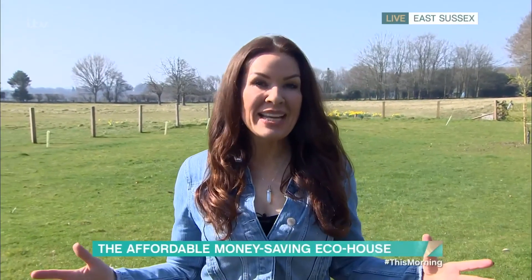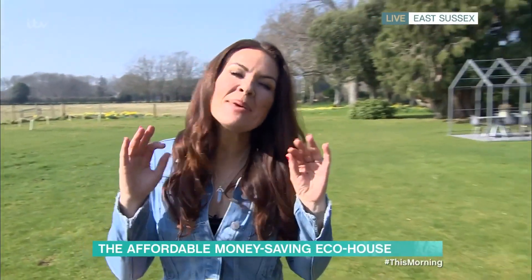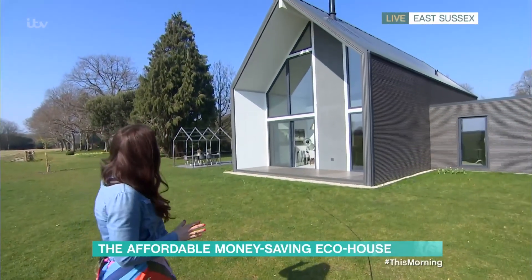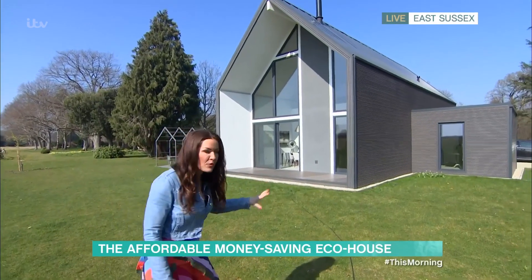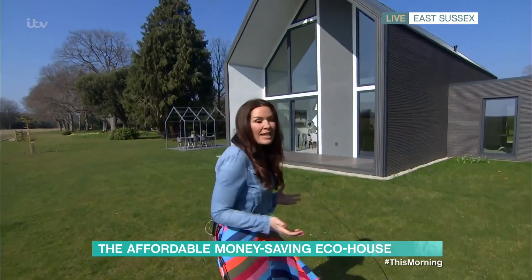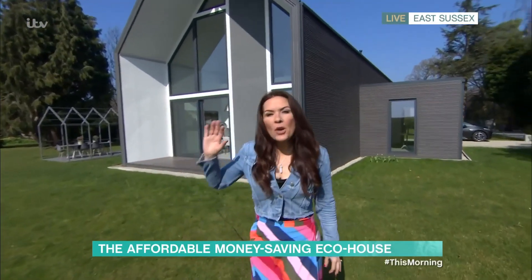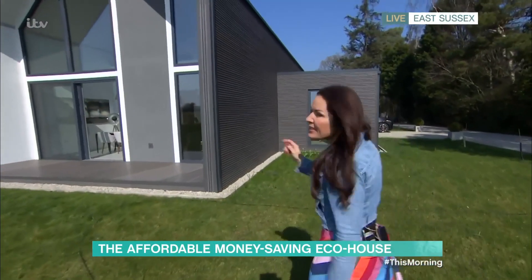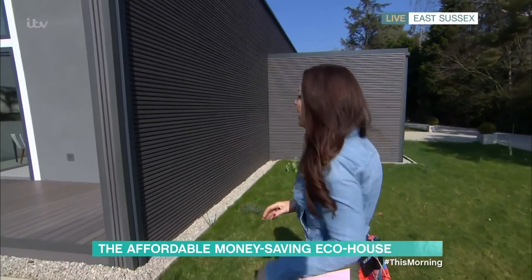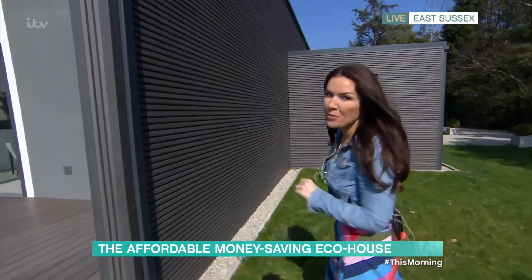Georgina Burnett is at the property this morning. Yes, I'm in very green East Sussex. I'm incredibly excited about this because I'm going to show you around this very modern-looking eco-home, which is at the forefront of everyone's minds with soaring energy bills. This is the first off-the-shelf eco-home — energy positive home, in fact — in the UK that could actually earn you money.